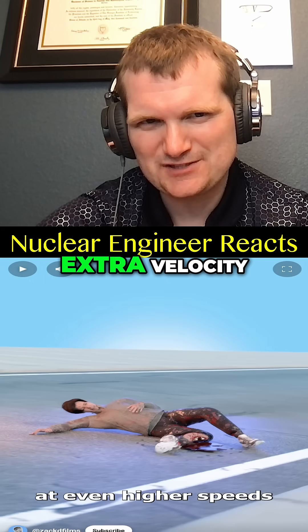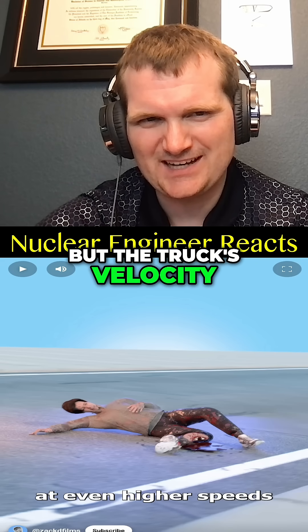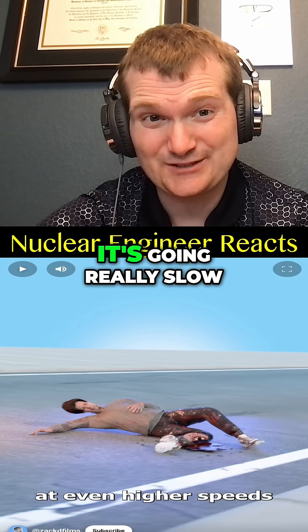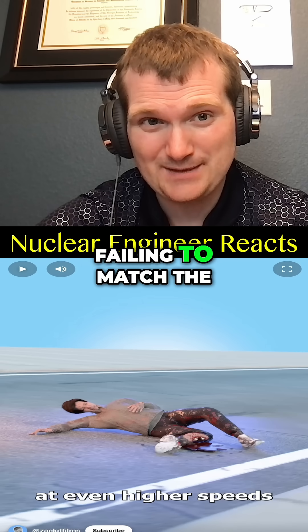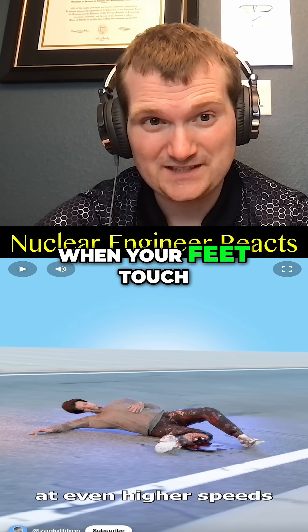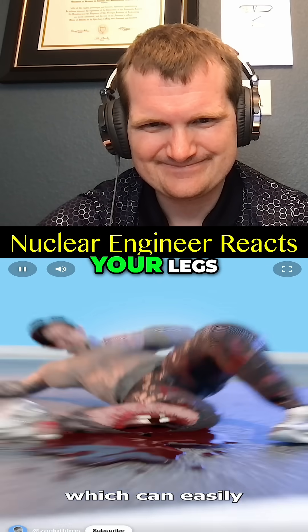You're going to add a small bit of extra velocity, but the truck's velocity is going to dominate unless it's going really slow. Your injury risk is going to come from failing to match the ground speed when your feet touch, which can easily break your legs.